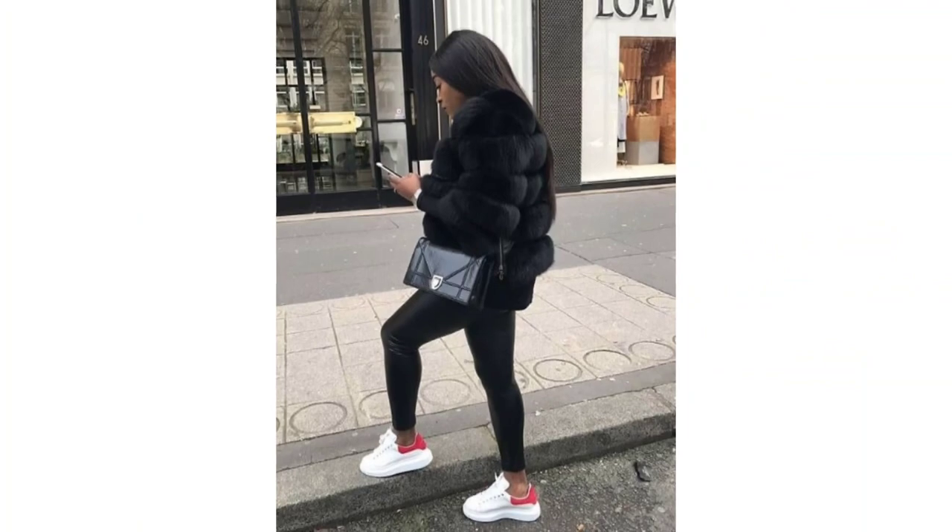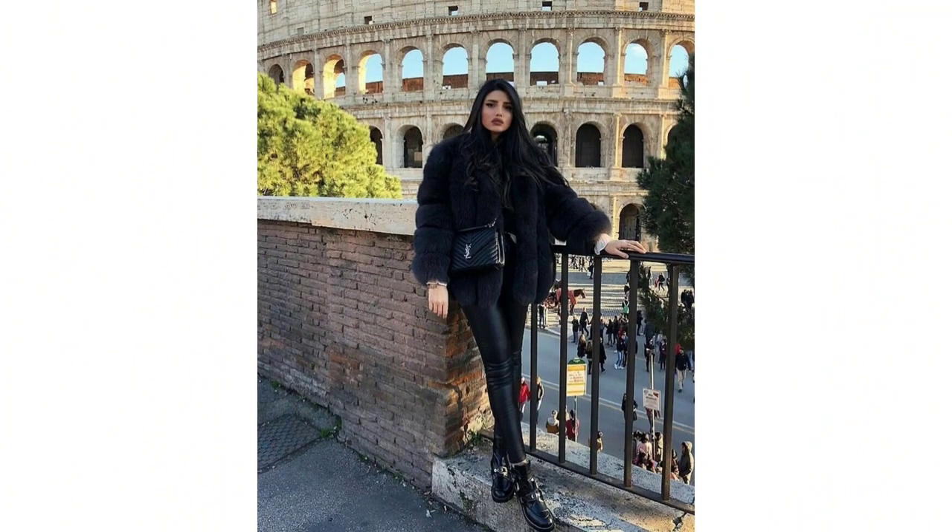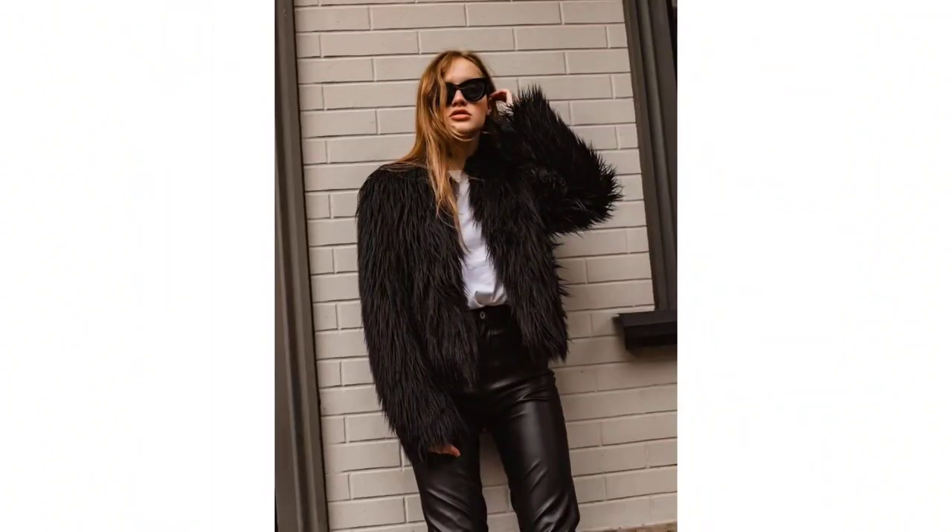Looking for something a bit different? Teddy bear vest coats provide a unique and stylish layering option. Pair them with your favorite sweaters for cozy and trendy ensembles.